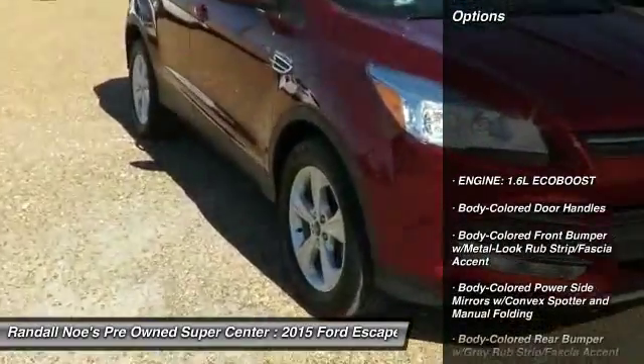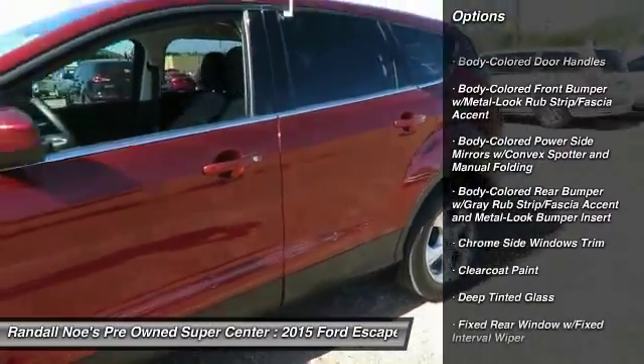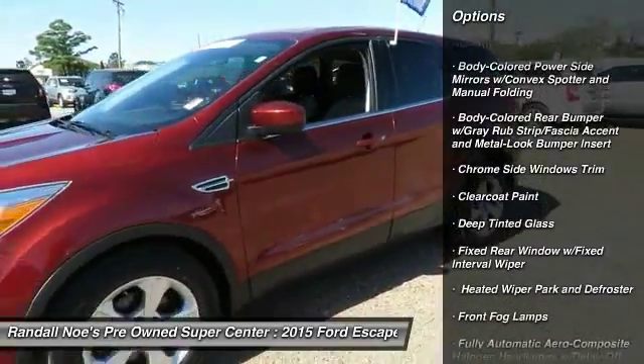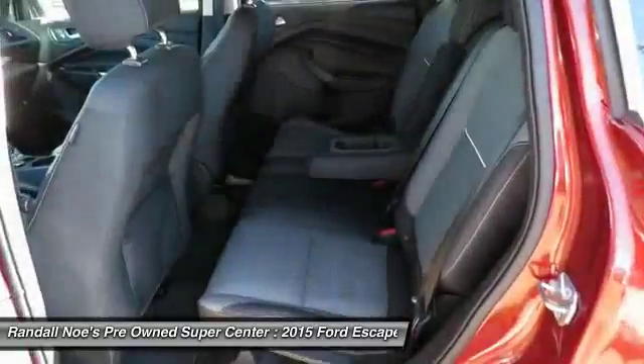Backup camera, front wheel drive, compass, fog lights, clock, day-night rear view mirror, outside temperature gauge, body color door handles, tinted glass, steering wheel controls.